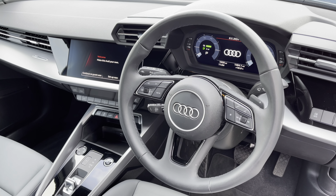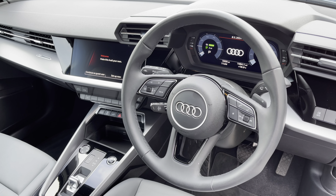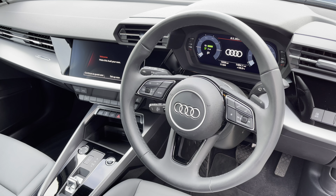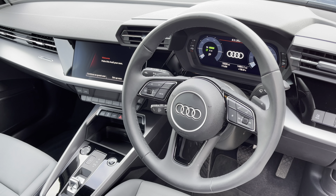To the front of the cabin you have the three spoke multifunction steering wheel with the Audi virtual cockpit, and to the centre of the car's dash the MMI multimedia display and climate control.